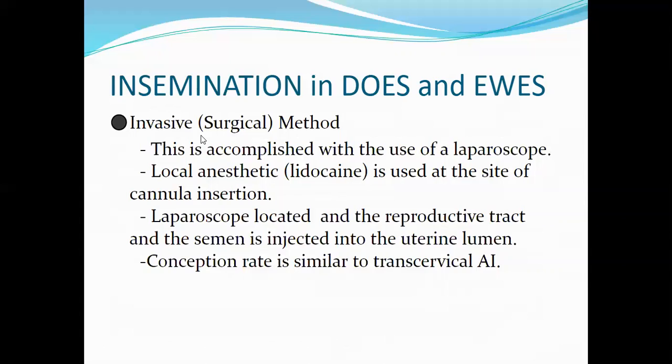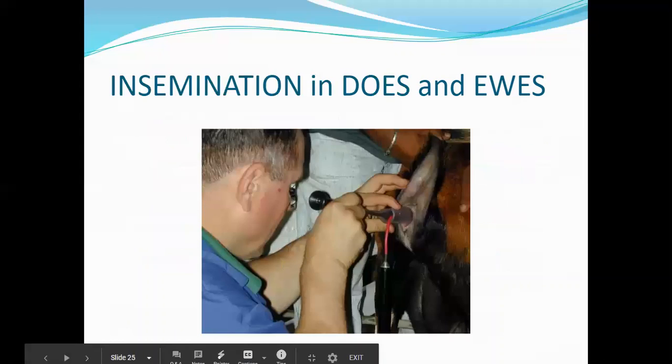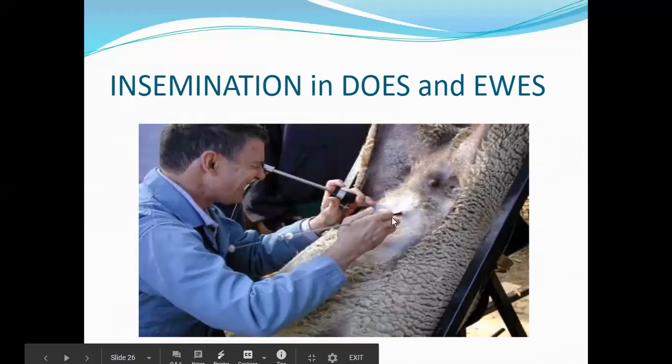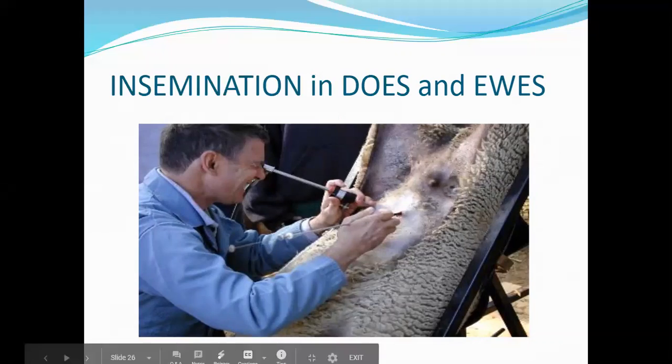There is also an invasive surgical method where the animal is anesthetized using local anesthesia. A laparoscope locates the reproductive tract and semen is injected into the uterine lumen. The conception rate is similar to trans-cervical AI. A probe is inserted, local anesthesia is injected at the site, the laparoscope confirms placement in the uterine lining, and the AI gun penetrates into the uterus.